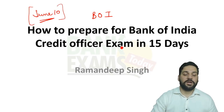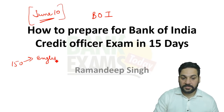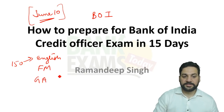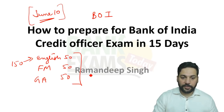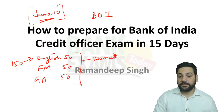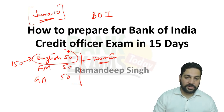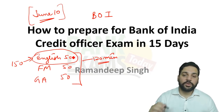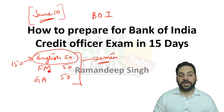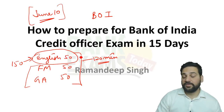There are 150 questions — 50 each from English, Financial Management, and General Awareness — 50 marks each. The composite time is 120 minutes. There is no sectional timing, but there is a sectional cutoff. In the English section, this section is of qualifying nature.